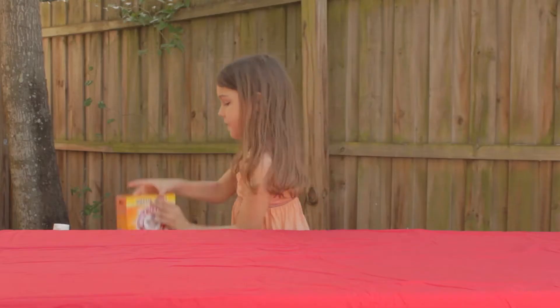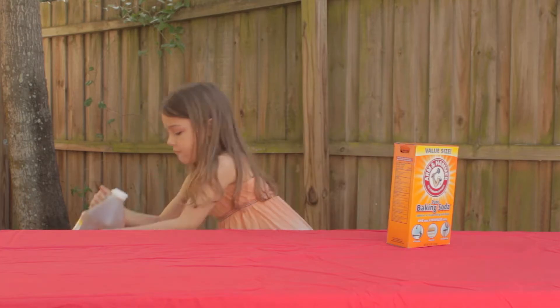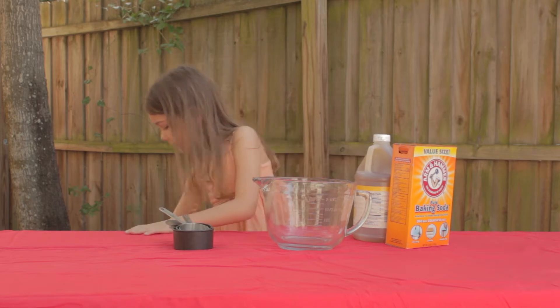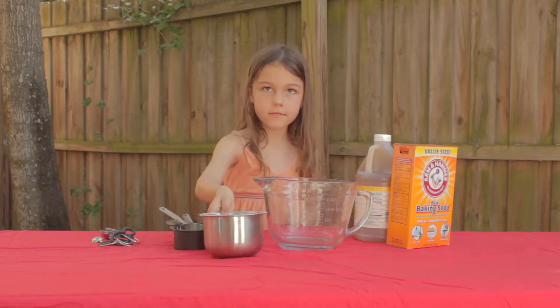Materials we need: baking soda, vinegar, a large bowl, measuring cups, and measuring spoons.